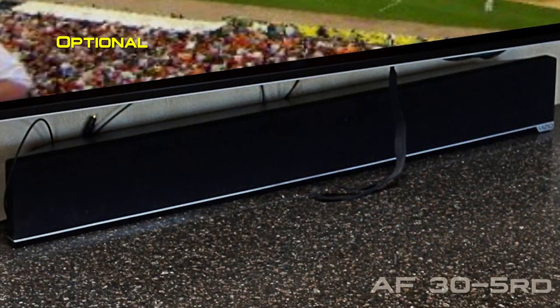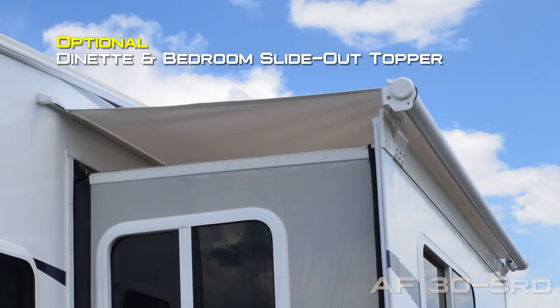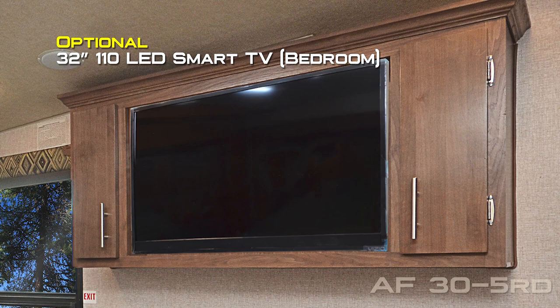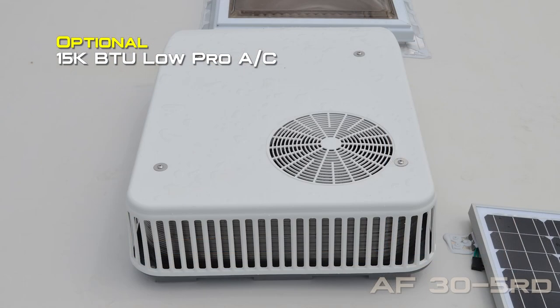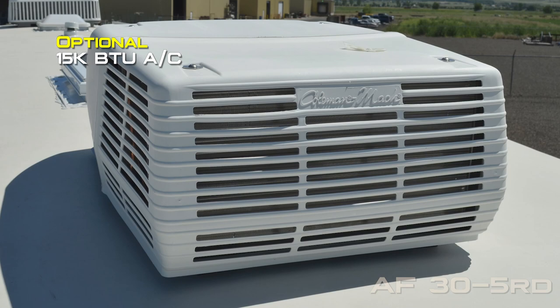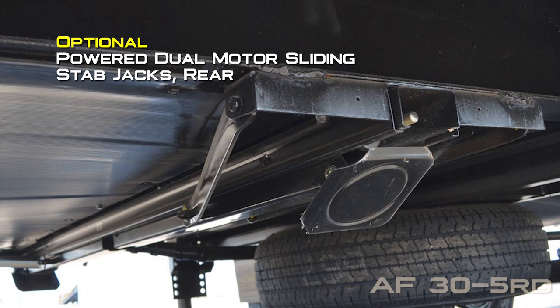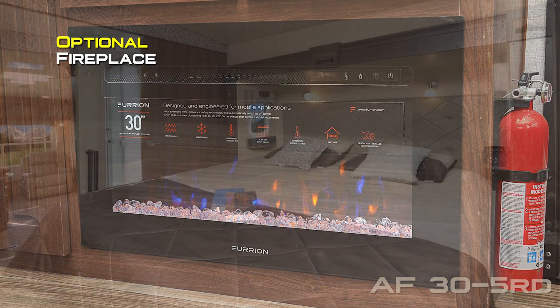Popular options for the 35RD include surround sound bar, dinette and bedroom slide out topper, flex guard on the main awning, 32 inch 110 LED smart TV in the bedroom, 15,000 low pro air conditioner, standard 15,000 air conditioner, holding tank heat pads on all tanks, powered dual motor sliding stab jacks on the rear, fireplace, and king bed.